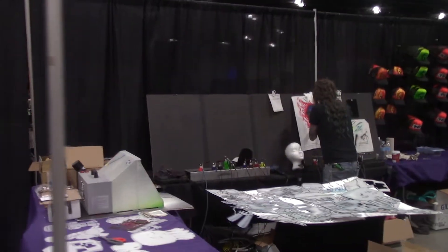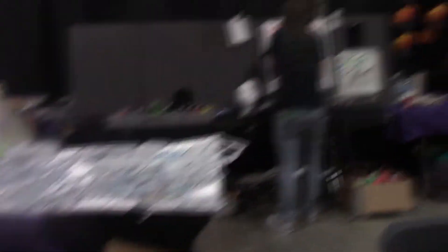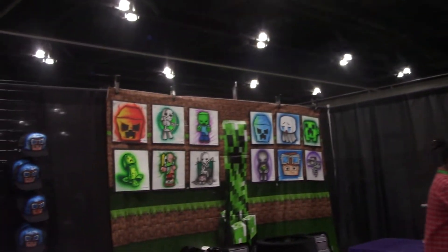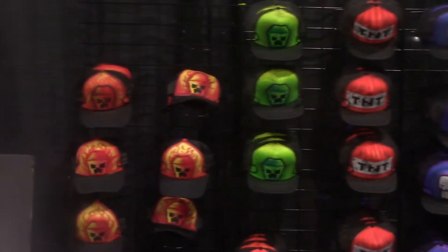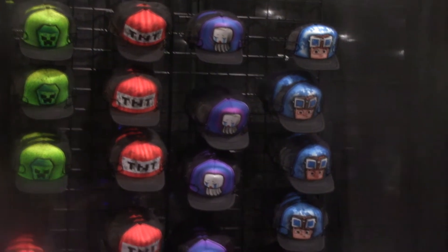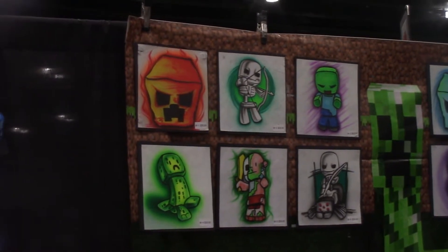This is an airbrush t-shirt and hat area. You can get different Minecraft characters on hats, you can get it on t-shirts — they airbrush them right here for you. Pretty cool. Zooming in a little bit — you've got an exploding creeper, a regular creeper, some TNT, a ghast, and a player. Over here, a lot of the same stuff with different designs — you've got a pig, pigment, skeletons, zombie, a skeleton on a spider.